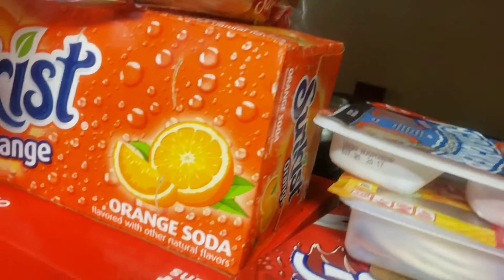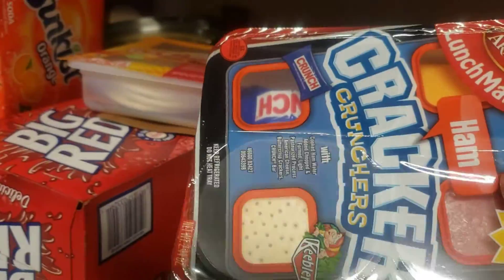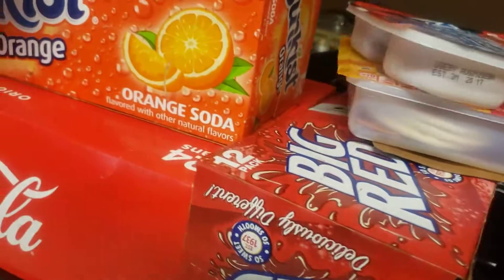My baby also requested a few of these — what do you call these things — Lunchable things. She got two of those.